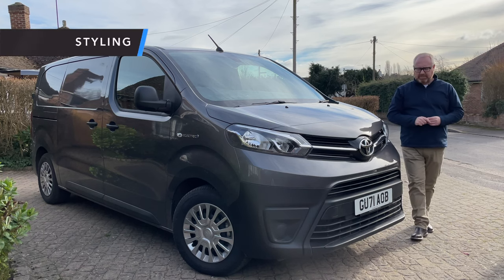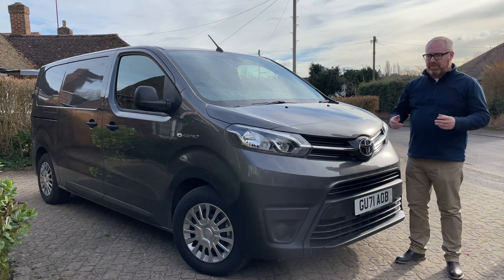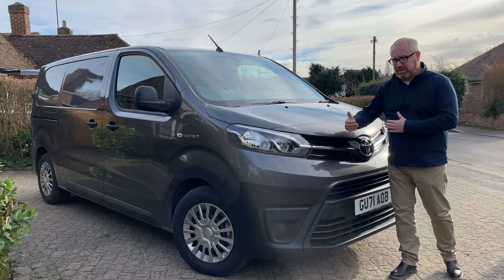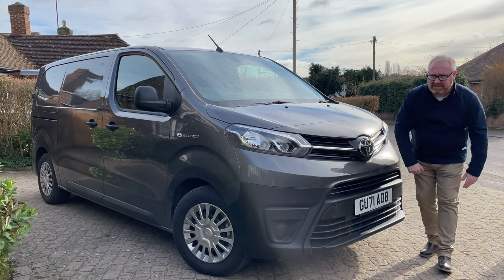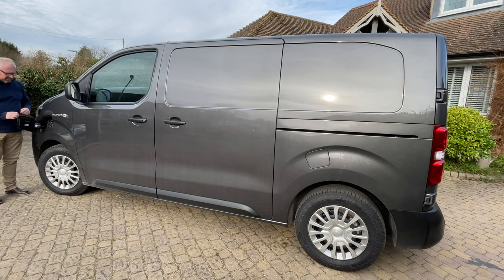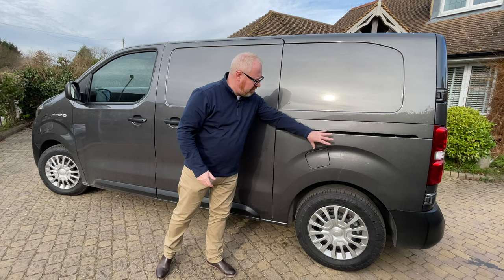First things first — styling. We won't get too hung up on it, but it's a lot of money and you want it representing your business well. I think they've done really well. You've got a bold Toyota logo at the front, nice chrome flashes in the grille, and practical large plastic bumpers. Around the side there's a bold electric badge — not sure that's necessary — and the charging flap is mounted at the front. Interestingly, there's still a fuel flap on the side, but it's closed off and non-functional — the sheet metal stays the same.